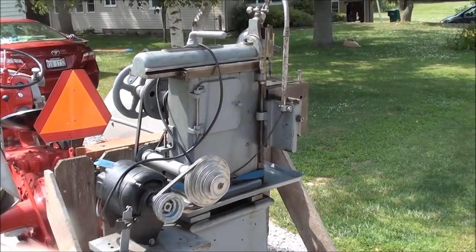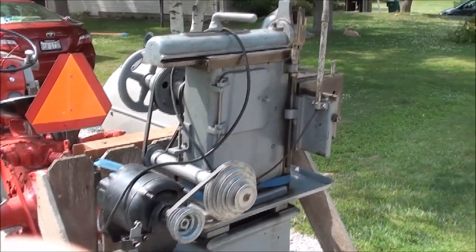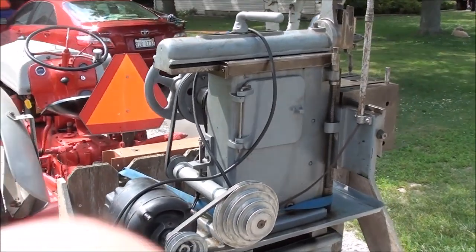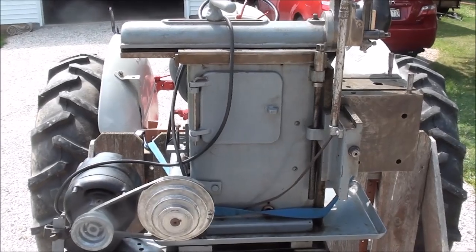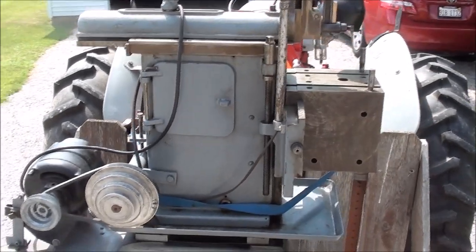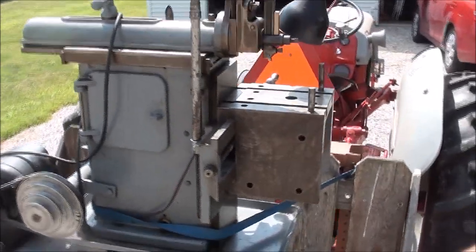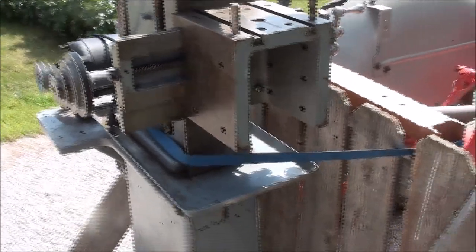Howdy, it's Tubalcain again. I went to an old engine show today, and of all things, this shaper followed me home. Here it is on the back of my Ford tractor — I just unloaded it off that trailer. The owner was from Racine, Wisconsin, and he came clear down here to deliver it for me from the engine show.